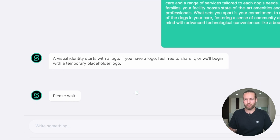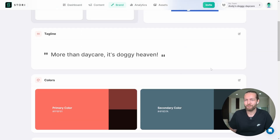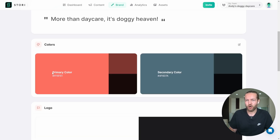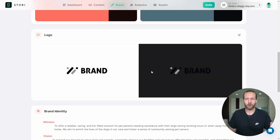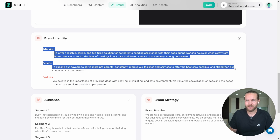It's going to now start creating a visual identity with a logo. I don't have one, so I'll use a placeholder for now. Here is the result. As you can see, the brand name is here, the tagline is 'More than daycare, it's doggy heaven' — I actually really liked that one. They have the primary colors: some sort of reddish, actually very nice, and a pastel blue as well that doesn't pop out too much. The brand logo we didn't really have anything for. They've also created an entire mission statement, vision statement, and values.